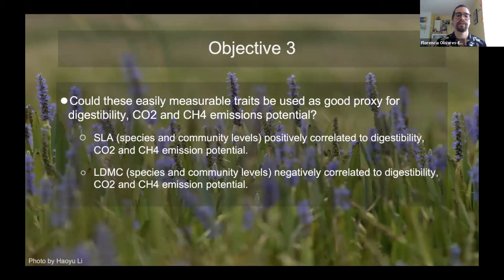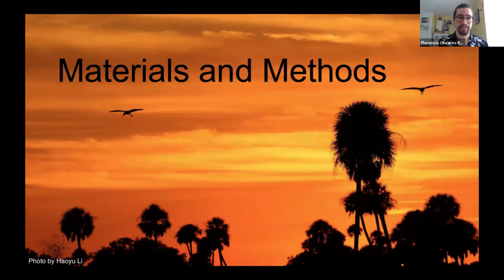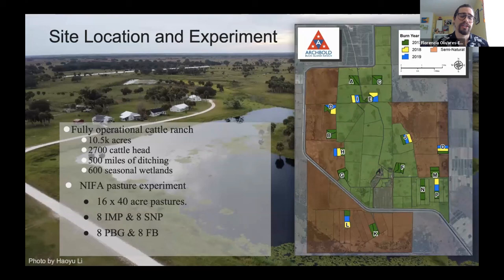Now for materials and methods: the site is Archbold Buck Island Ranch, a 10,500-acre fully operational cattle ranch with about 2,700 cattle head, 500 miles of ditching, and 600 seasonal wetlands spread throughout. We used the NIFA — National Institute of Food and Agriculture — pasture experiment.